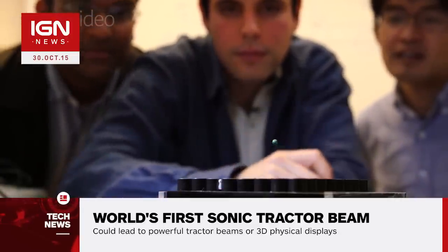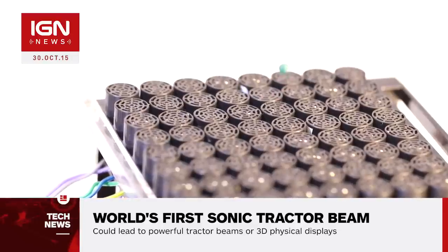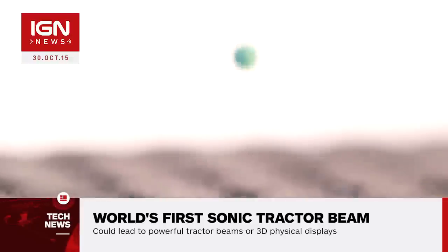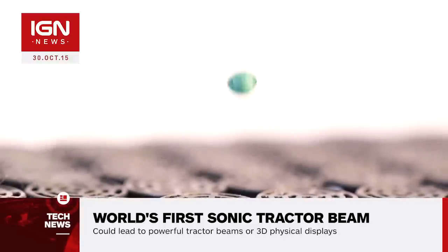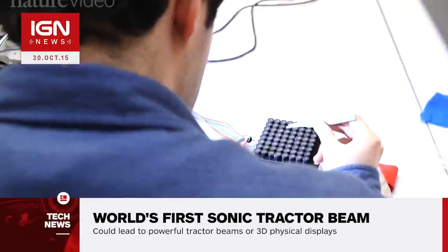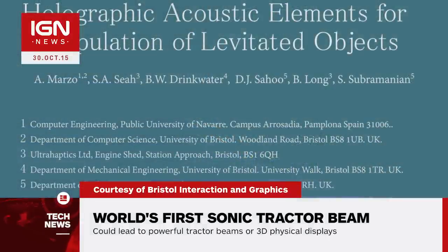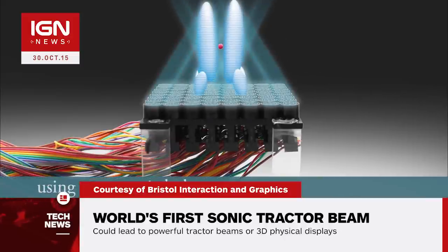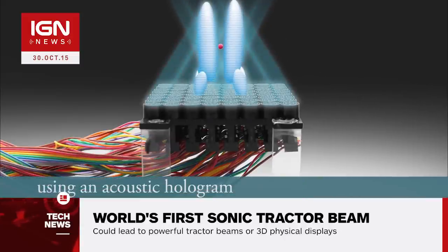The technology uses an array of 64 miniature loudspeakers to produce a range of high-pitched and high-intensity sound waves. By manipulating the interfering sound waves, the team created three different moving acoustic holograms that acted like tractor beams. This included tweezer-like twin traps, twister-like vortex traps, and bottle-shaped traps which could levitate, grab, nudge, and spin the particles.